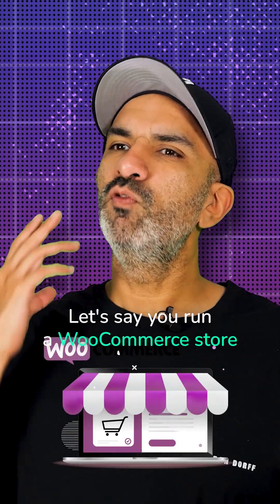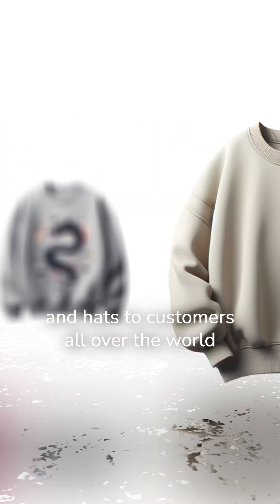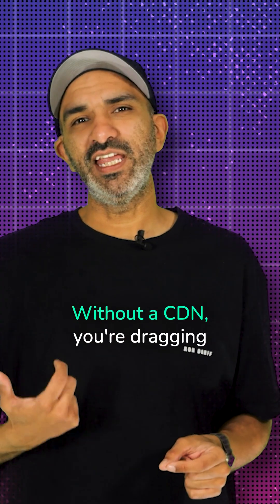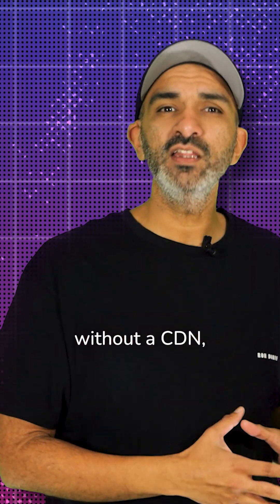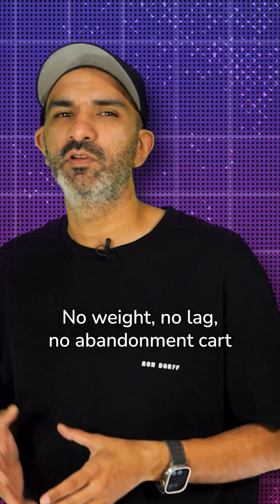Let's say you run a WooCommerce store selling 5,000 hoodies and hats to customers all over the world. You want that product page to load fast whether someone's buying from Tokyo, Toronto, or Timbuktu. Without a CDN, you're dragging all that product data across continents. With a CDN, your customer gets instant hoodie vibes — no wait, no lag, no abandoned cart.